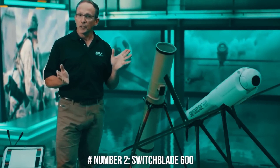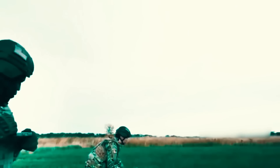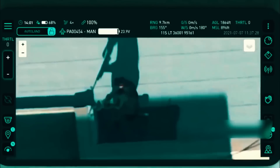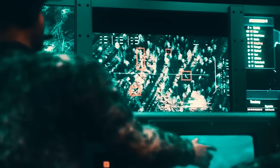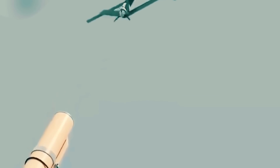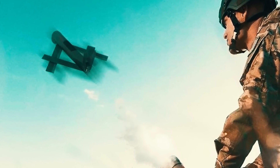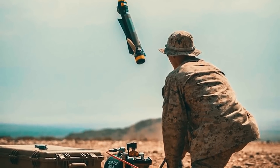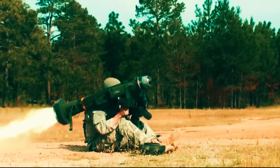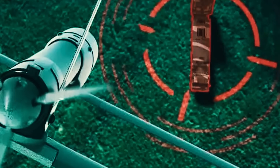The Switchblade 600 is a slightly updated version developed under the Army Single Multi-Mission Attack Missile Development Program. Heavier but with increased efficiency, it weighs around 23 kilograms. It is man-portable and can be set up within 10 minutes after launch. When in the air, it can fly around 40 kilometers in just 20 minutes, giving it an incredible dash speed of 115 miles per hour — much faster than the Switchblade 300.